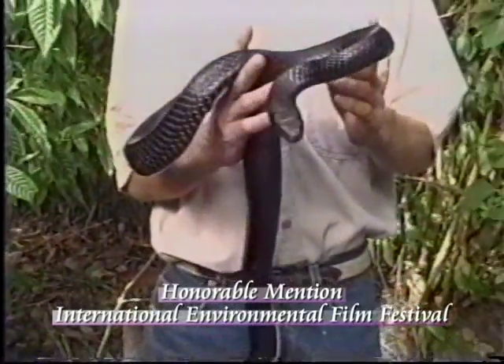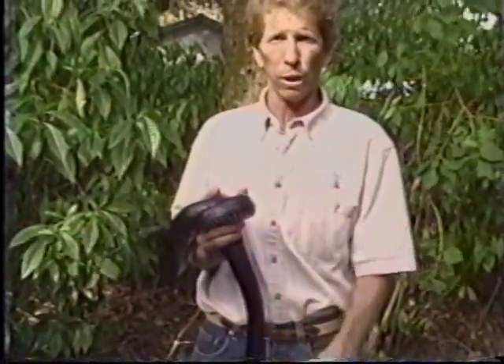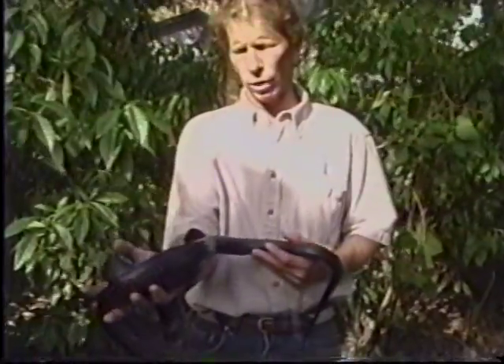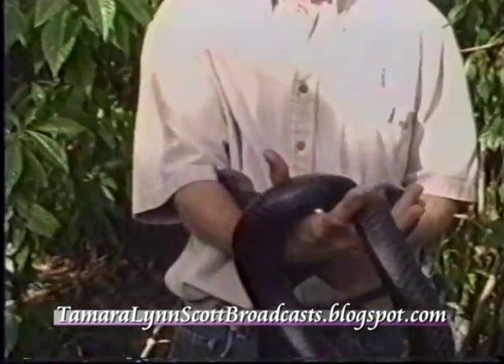He's actually a snake-eating snake, so if he was to come across a rattlesnake, he could actually kill that rattlesnake and eat it. And that's why they're very important to have out there in the environment, because they can actually take down some of the venomous snakes that people really don't want to have in their area.